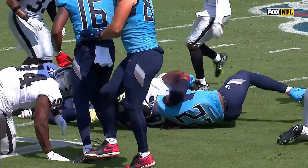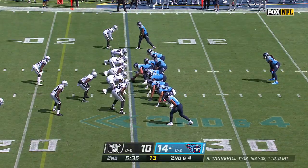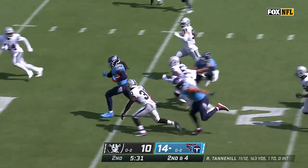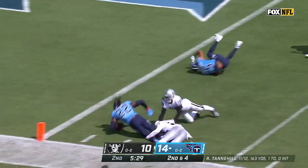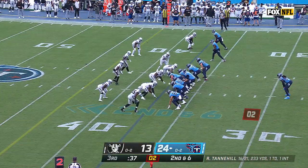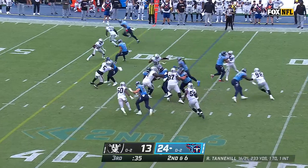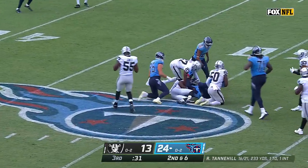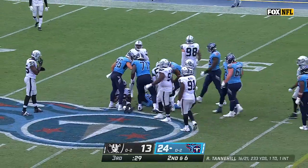Now you're dealing with safeties and linebackers. Second down and four — Henry, first down, still going inside the five, and he is finally brought down from behind by Hobbs. Second down and six — Henry, first down and more with a big push out to midfield.